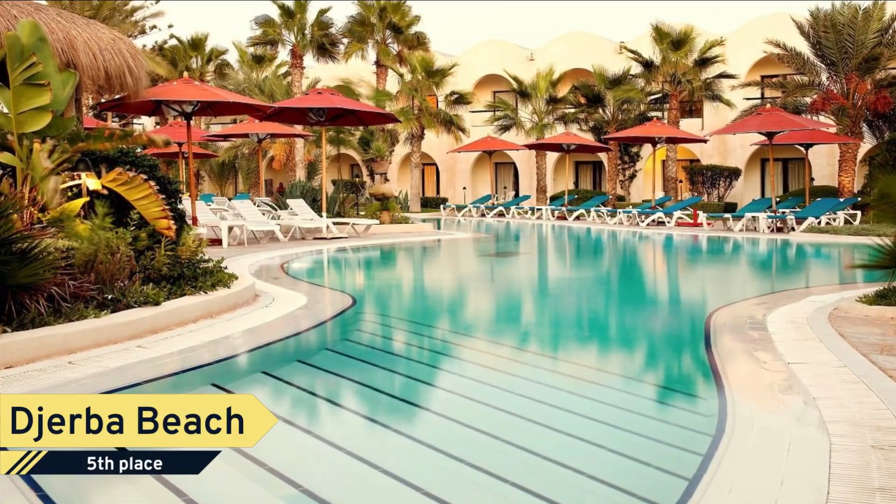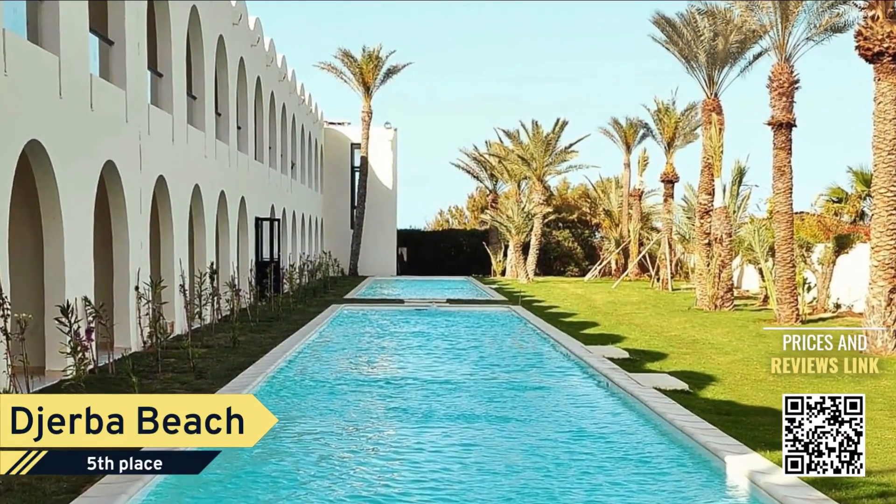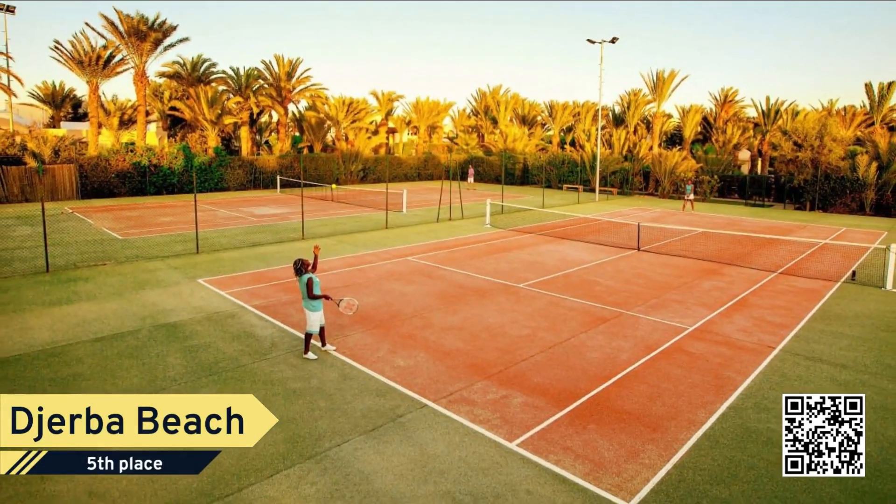Number 5. Djerba Beach. This all-inclusive Sentido Hotel sits on Tunisia's Djerba Beach, 5km from Mid-On town center. It features two swimming pools, a beauty salon, and a spa center with a hammam.